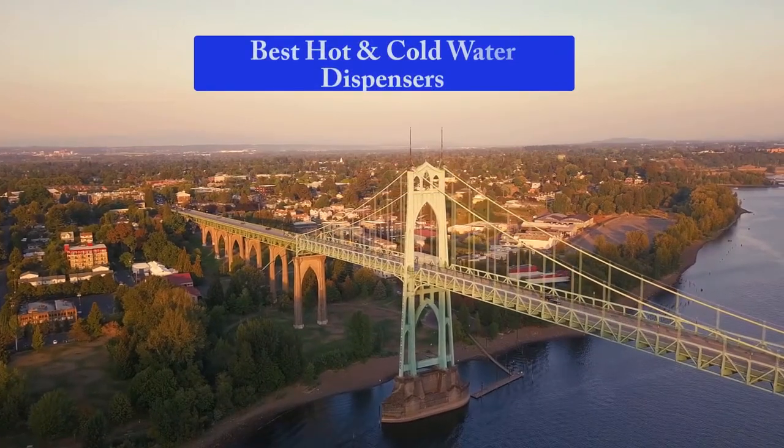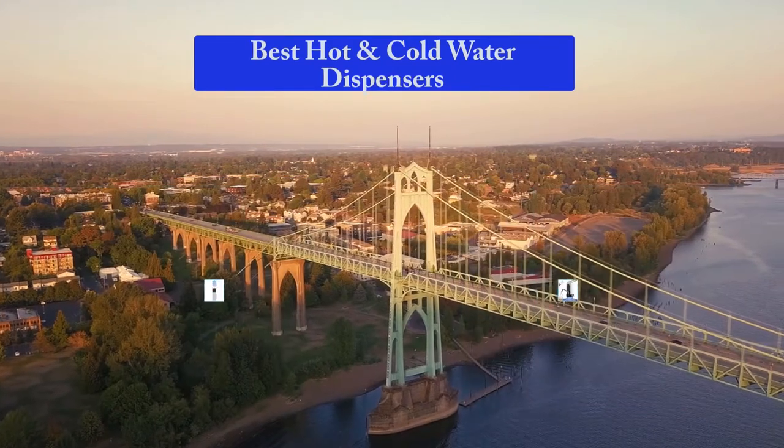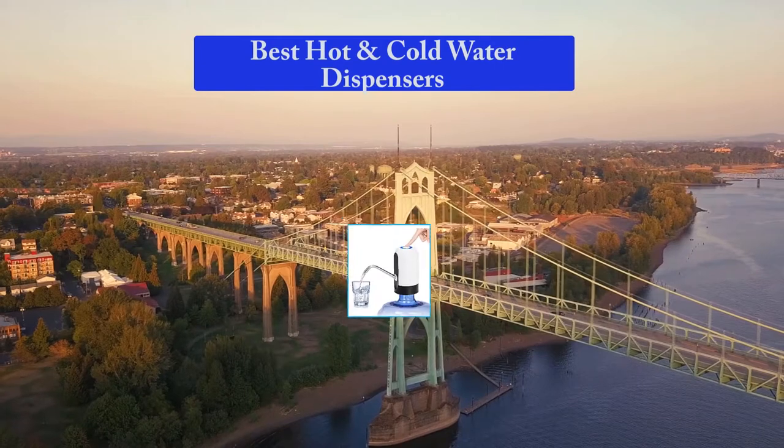Hello guys, welcome back to Top Home Guide. Today I am going to talk in this video about the best hot and cold water dispensers that you should buy. Let's get started.